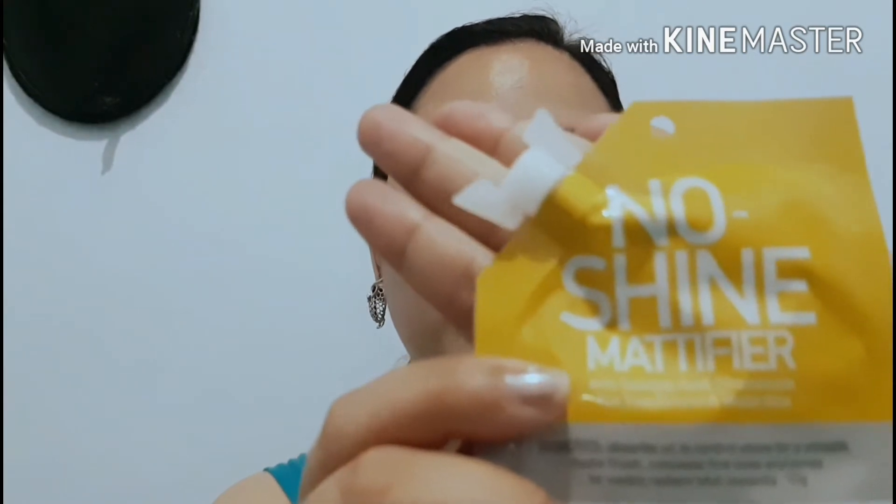Next I have this Quick Fix No Shine Matt. It's 499 pesos. I saw a review comparing it with the Maybelline one, and the Maybelline got more oily, so I decided to buy this one.